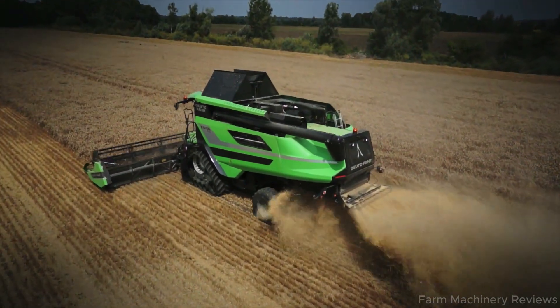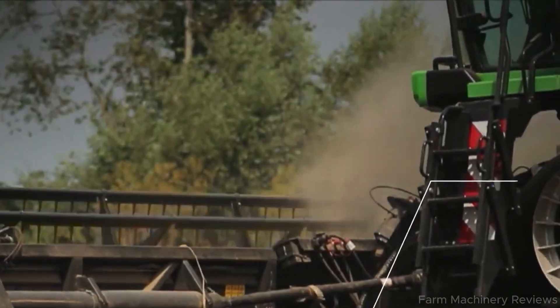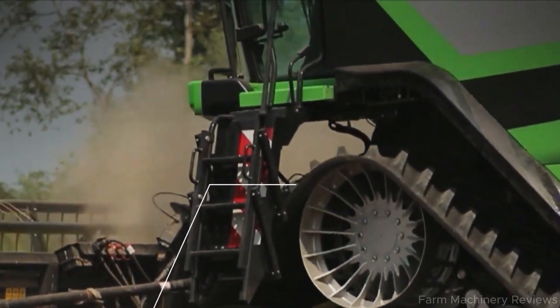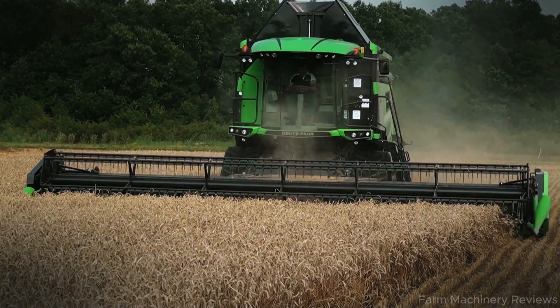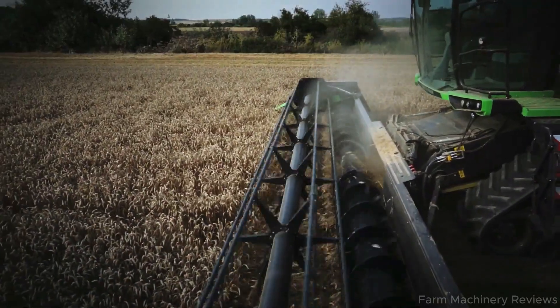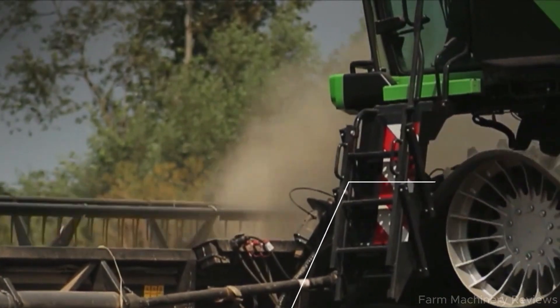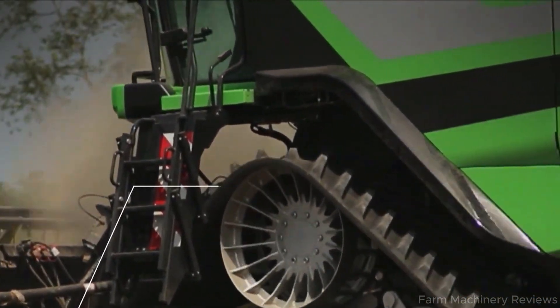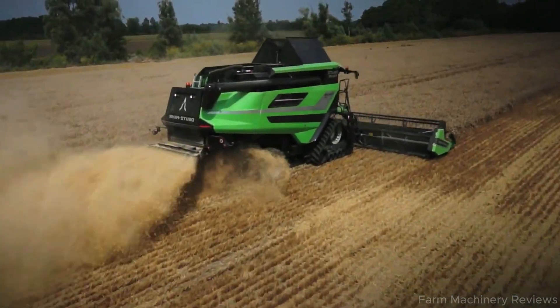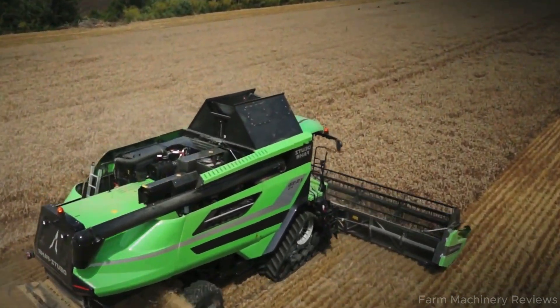In conclusion, the Deutz Fahr C9000 6x6 is an ideal machine for large-scale farms that demand high productivity and are ready to invest in cutting-edge technology. With the precision of German engineering, the innovation of Italian design, and the power of a Mercedes-Benz engine, this is truly a harvester built for the future of agriculture. So, what do you think? Would you be ready to invest in this harvesting beast?